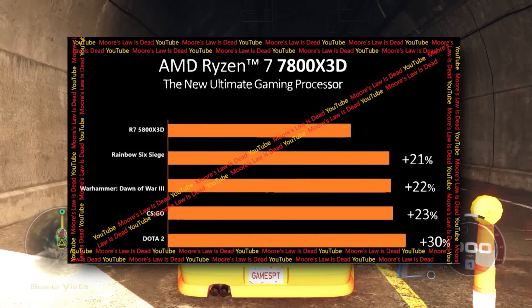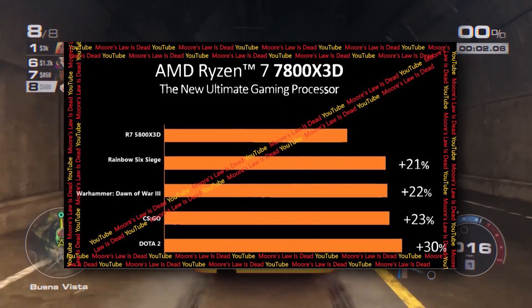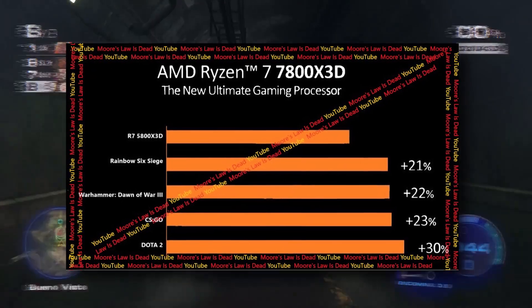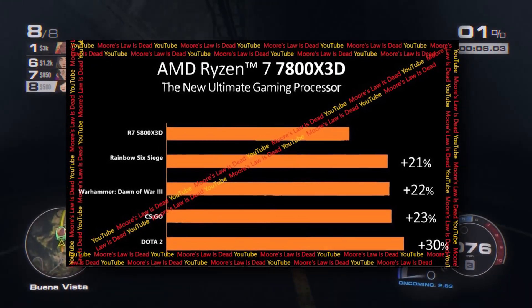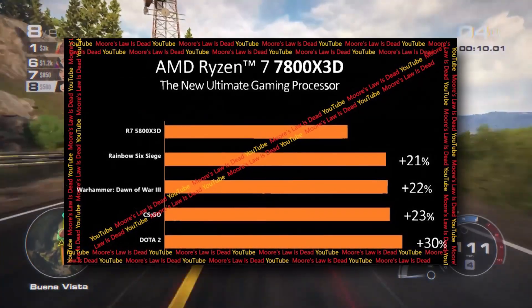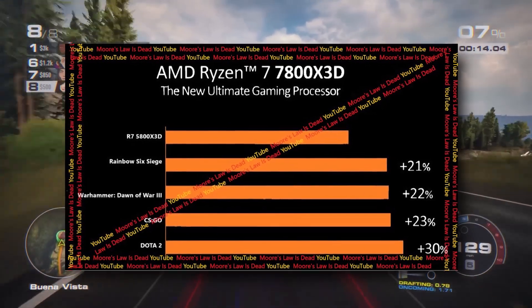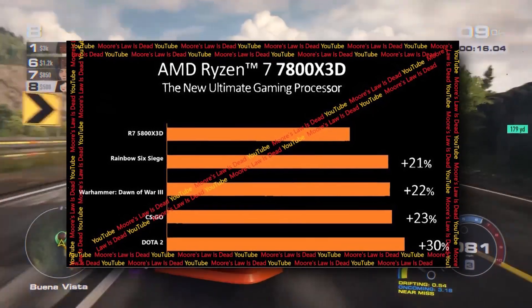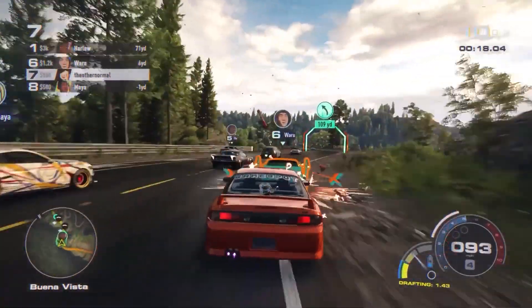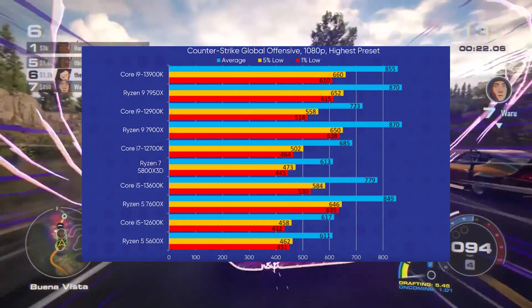What we know for the 7800 X3D is that it was actually faster than the Ryzen 7 5800 X3D — the previous-gen 3D V-Cache model — by around 20 to 30% minimum, which is really good. These benchmarks were in Dota 2, CS:GO, and Rainbow Six, so these are really competitive FPS games.